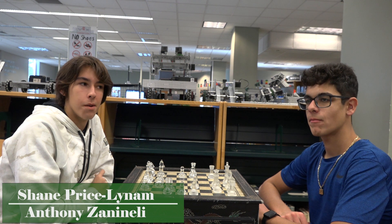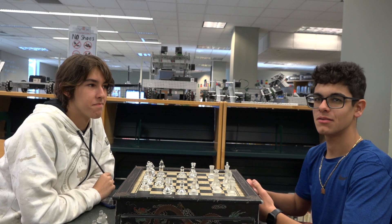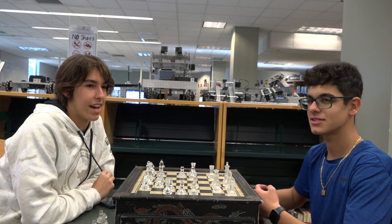Ms. Edwards needed help arranging shelves over here, so that's when we started working in this area — moving books, assembling and unassembling shelves, helping construct this awesome space.